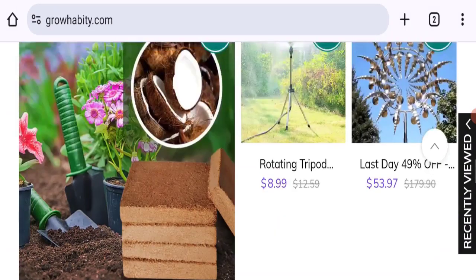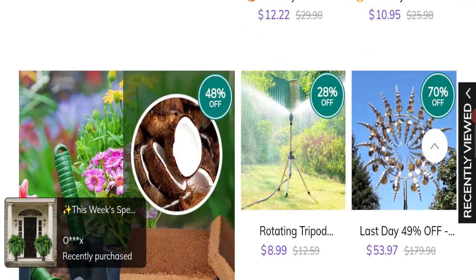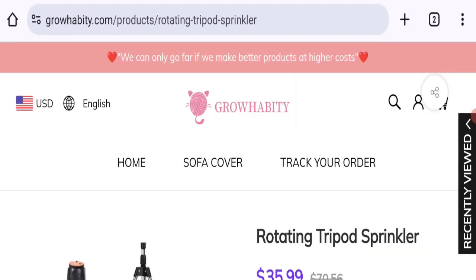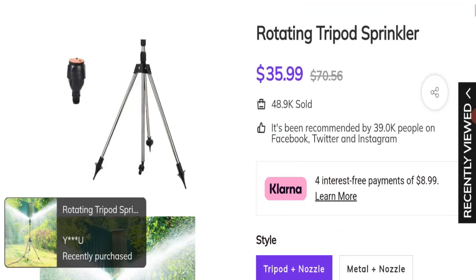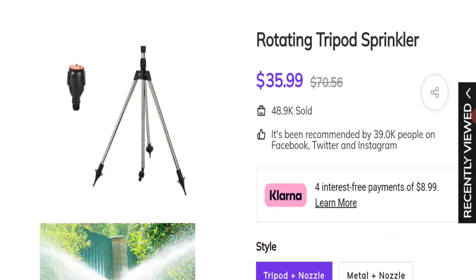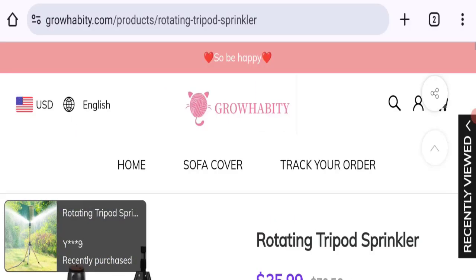Now let's talk about Growhabity customer reviews. This website has been given a rating of 1.8 out of 5 on Trustpilot — this is a low rating. It has 19 customer reviews and has mostly received negative reviews. The trust index score of this website is only 1%, which is a very low trust score. The business trust ranking of this website is 58.8 out of 100, which is a medium-low trust ranking.